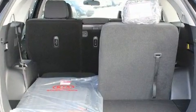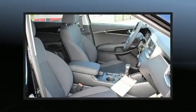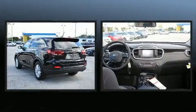It distinguishes itself from the competition with features such as delay off headlights, a blind spot monitoring system, rear wipers, and air conditioning.